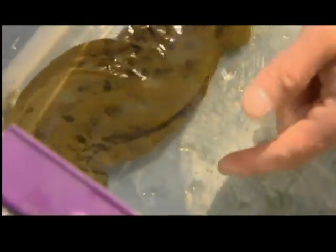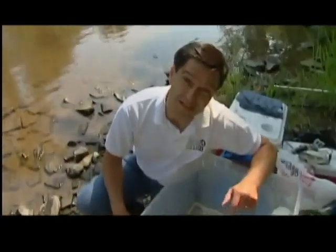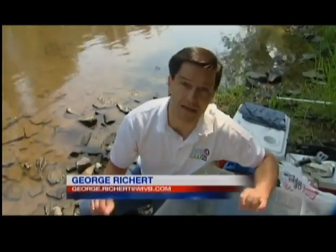The hellbender salamander is really the gem of New York's natural history. This body form has been around since the time of the dinosaurs. These hellbender salamanders actually breathe through a flap of skin on the side of their body, like a gill on a fish, except those flaps run the entire length of their bodies.